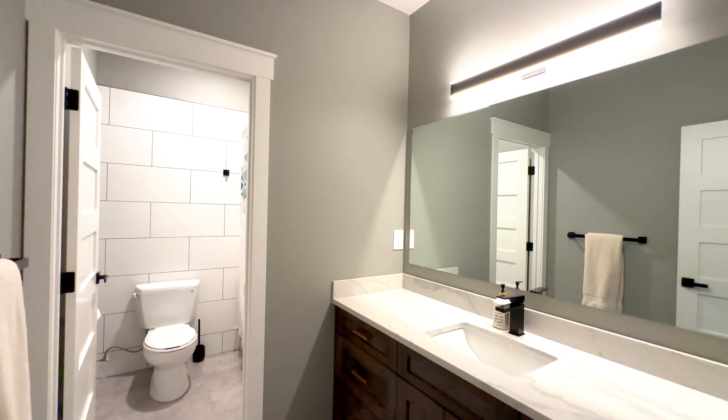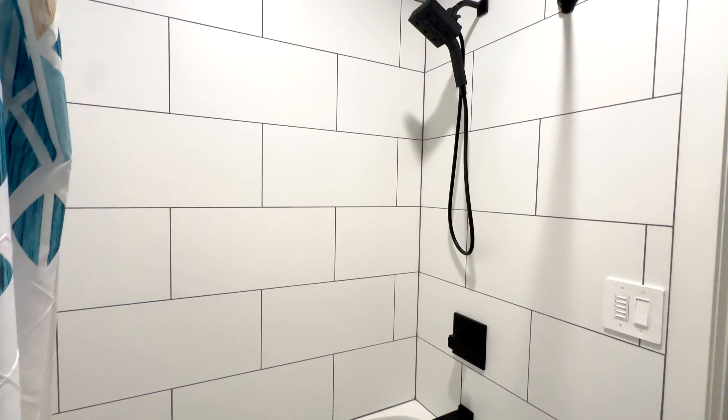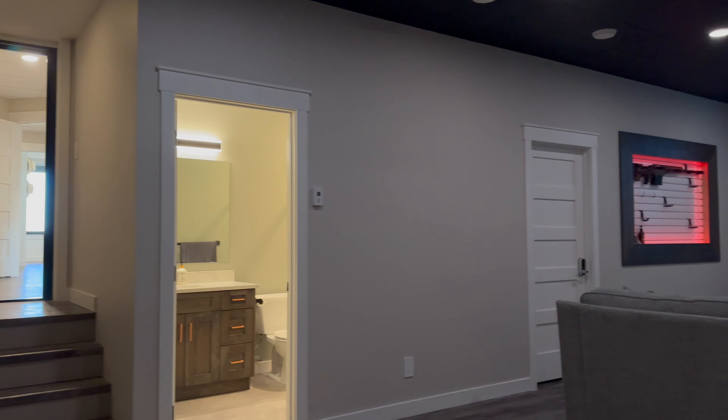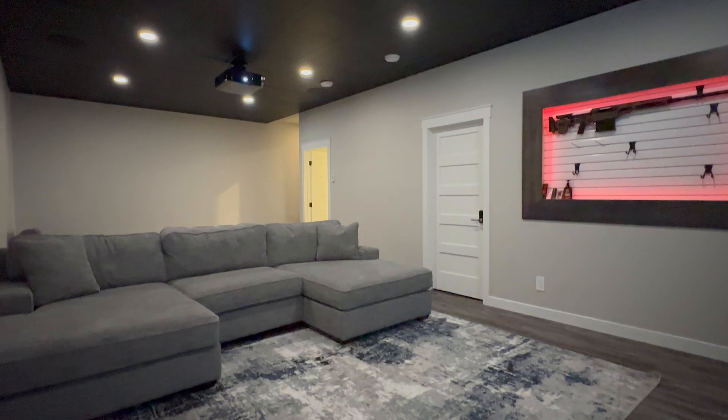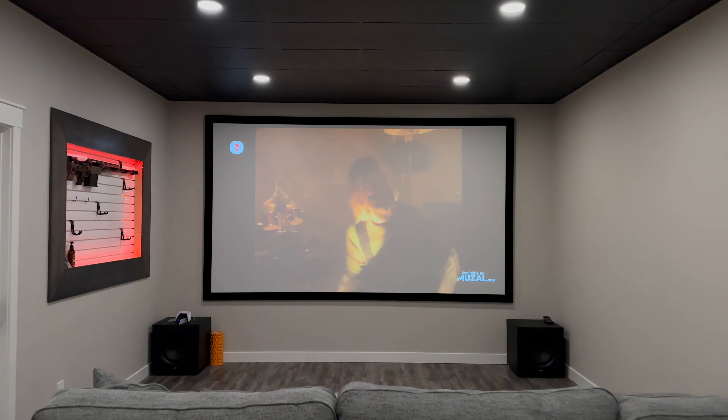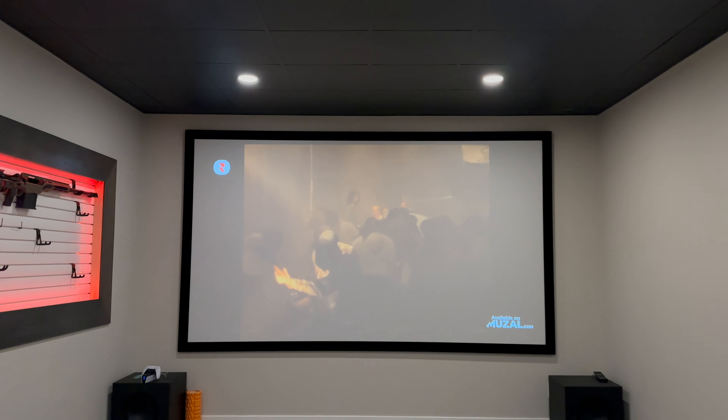We've got a full bathroom, and then this is spectacular — the vault. A place for you and your loved ones should you need to camp out for a while, made extremely comfortable. And doubles as a great big movie room — you actually go a few steps down. What a cool feature to have.